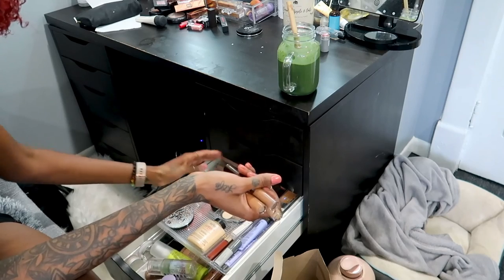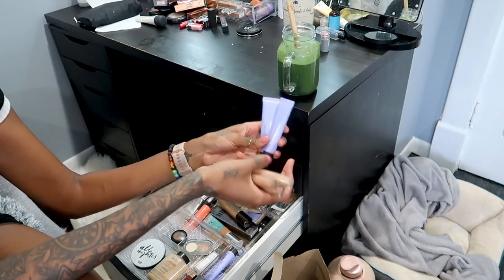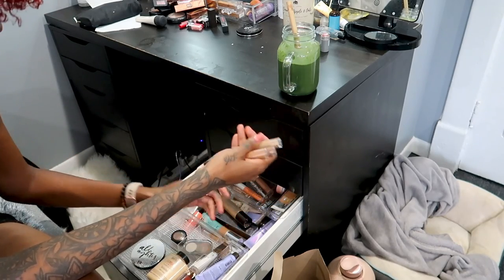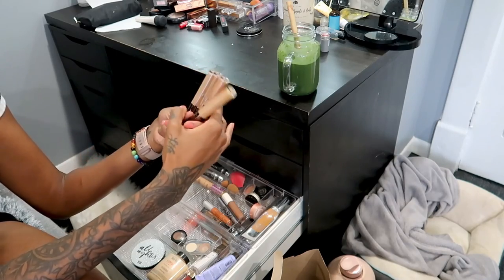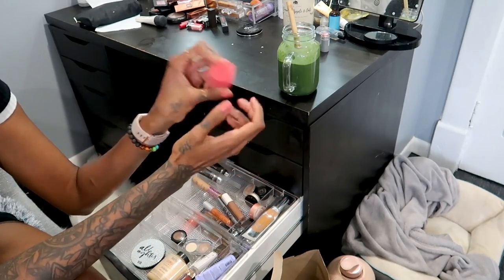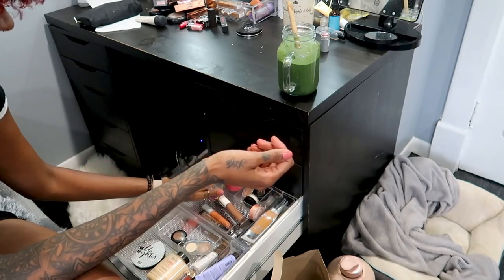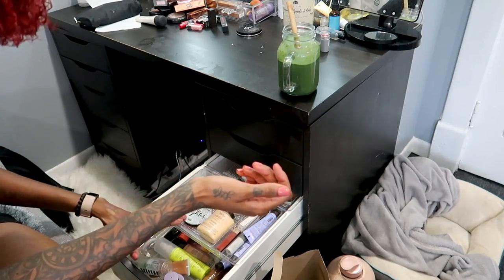This next drawer is mostly going to go because some of this stuff is separating - it's disgusting. This is where all my foundations, concealers, and powders are. I have all of these Becca primers from when I worked there - I love this primer, it's so nice and hydrating and gives you a really nice glow - but there's just too many. These definitely gotta go - they're discontinued now and they're separating. Old beauty blenders - don't know why I'm keeping those. The Morphe sponge is really hard but it's good for Halloween makeup so I'll keep that.